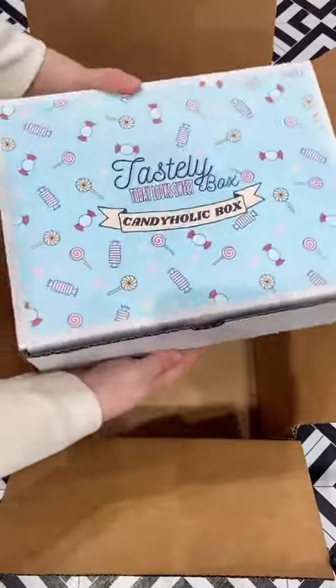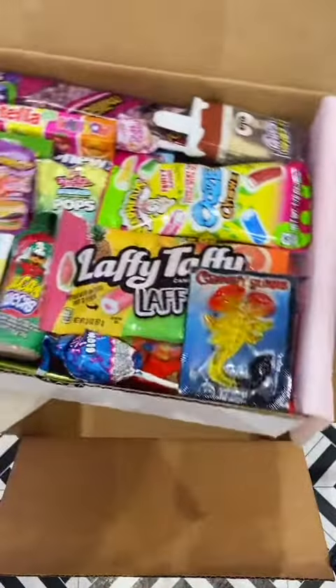Let's go pack up a 21-pound order for Victoria out in North Bay today. We're starting this order off with a large candyholic box, which is packed full of all our sugary favorites.